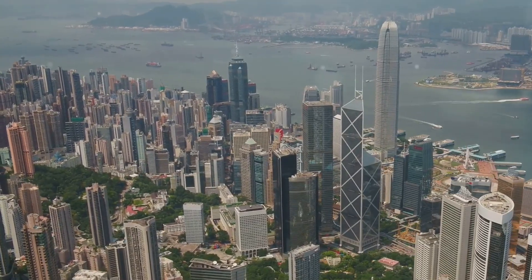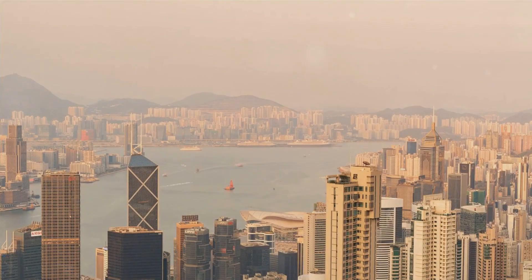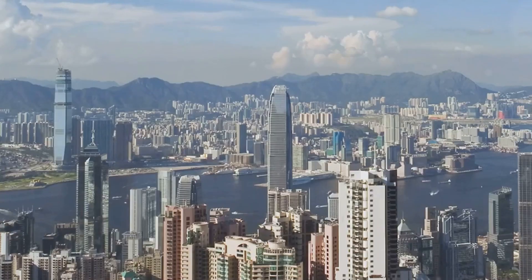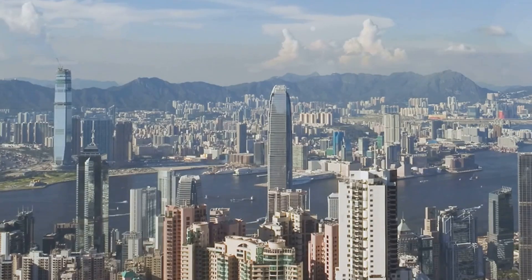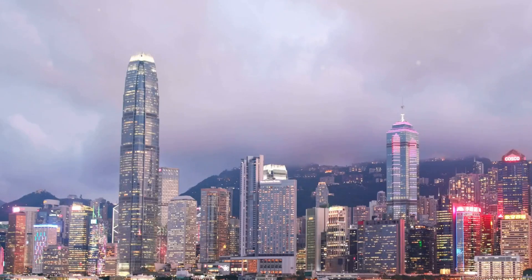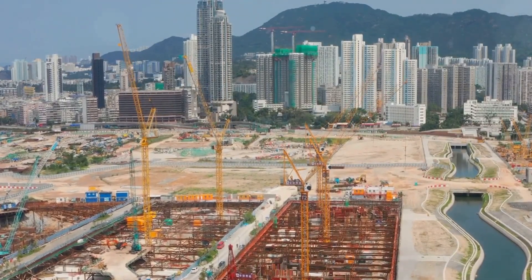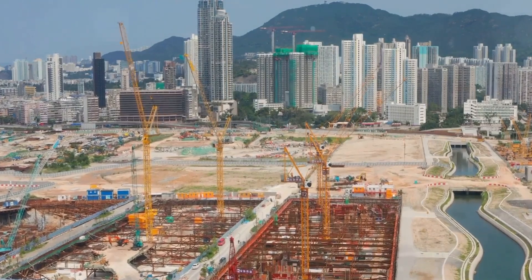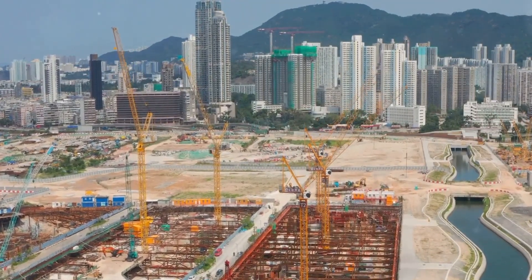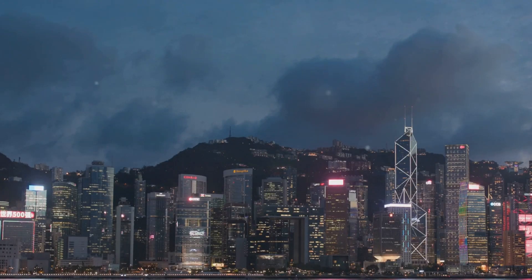Hong Kong's skyline is constantly evolving, with ambitious new projects pushing the boundaries of architecture and engineering. One such project is the West Kowloon Cultural District, a massive waterfront development housing a world-class collection of museums, theaters, and performance spaces, aiming to transform Hong Kong into a global cultural hub. Another exciting development is the expansion of the city's public transportation network, including new subway lines and a high-speed rail link to mainland China. As Hong Kong continues to grow and evolve, its skyline will continue to captivate and inspire for generations to come.